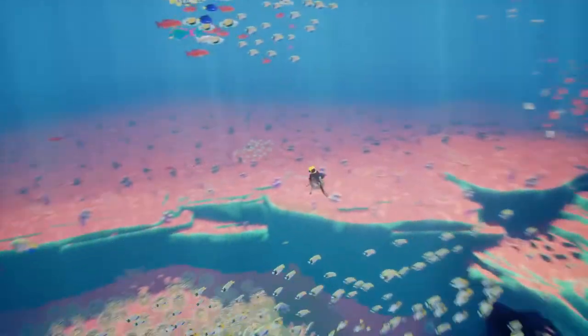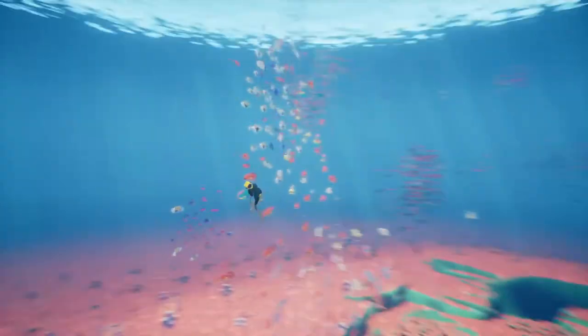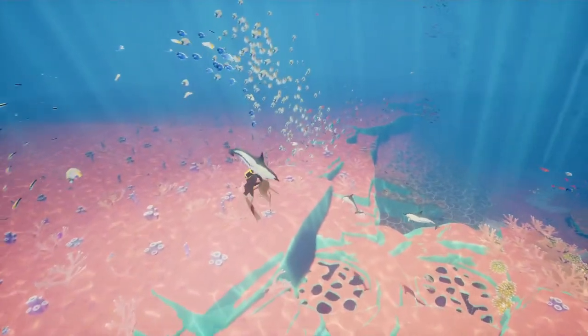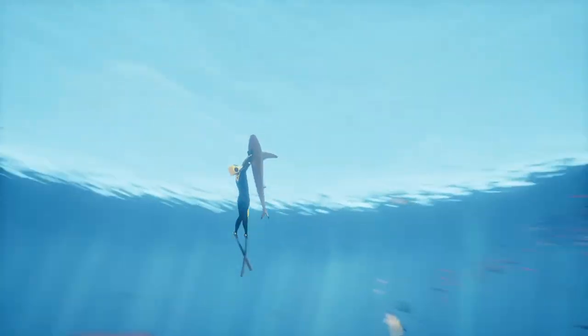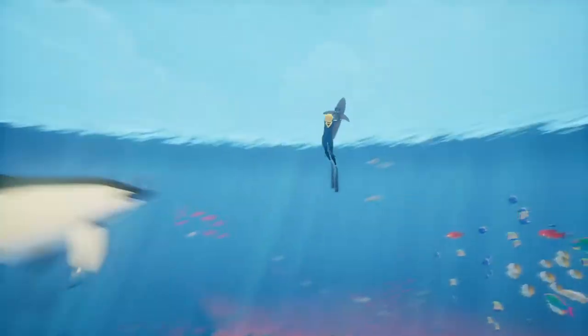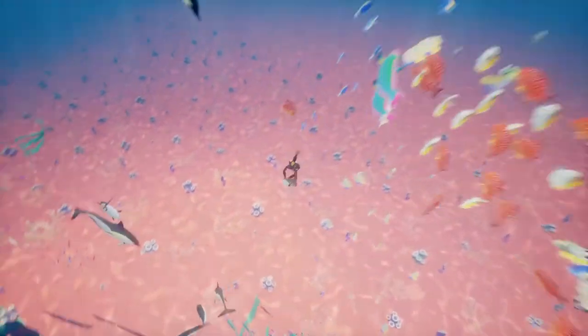I don't think the shark is as fast as the dolphins, though. He doesn't jump out high out of the water either. Oh yeah, hee-haw!